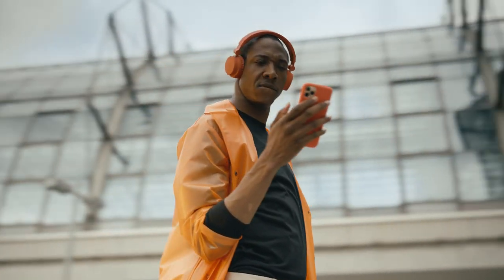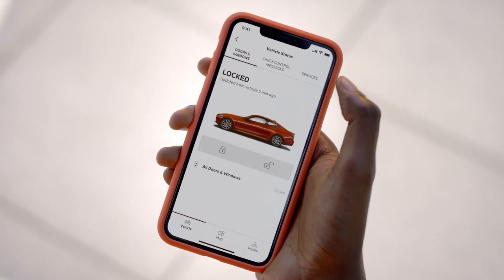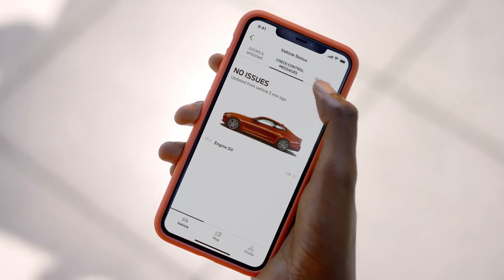Let's check the status. By tapping on your BMW, you'll see the overview. Any check control messages? And when is my next service due?